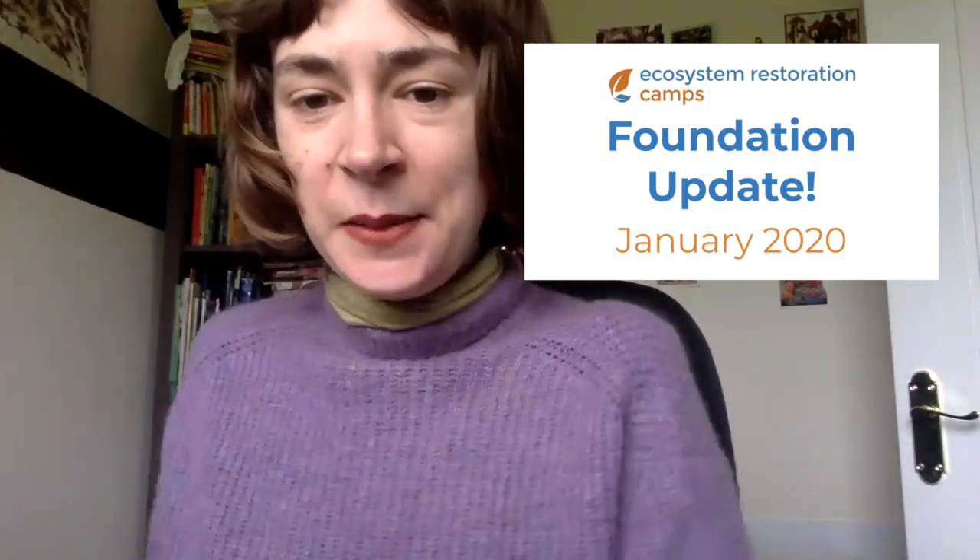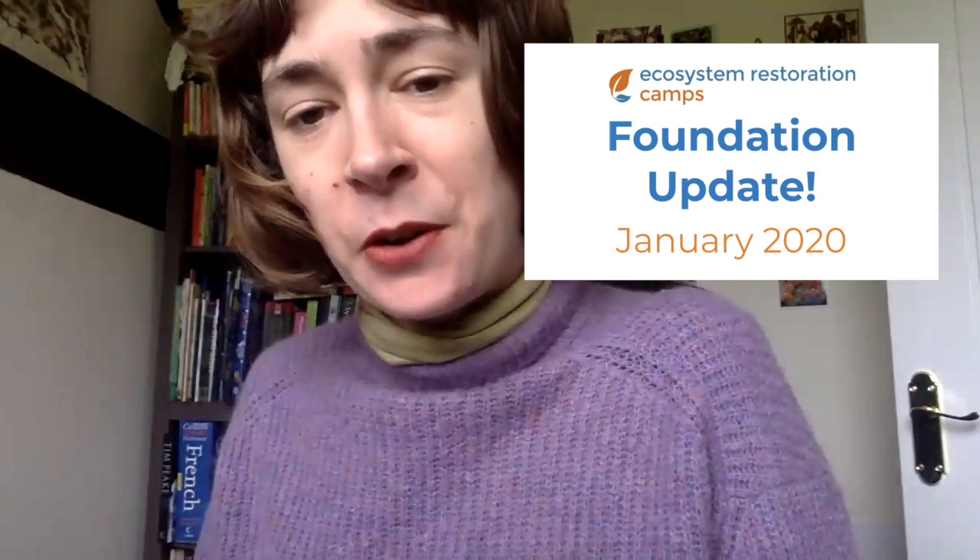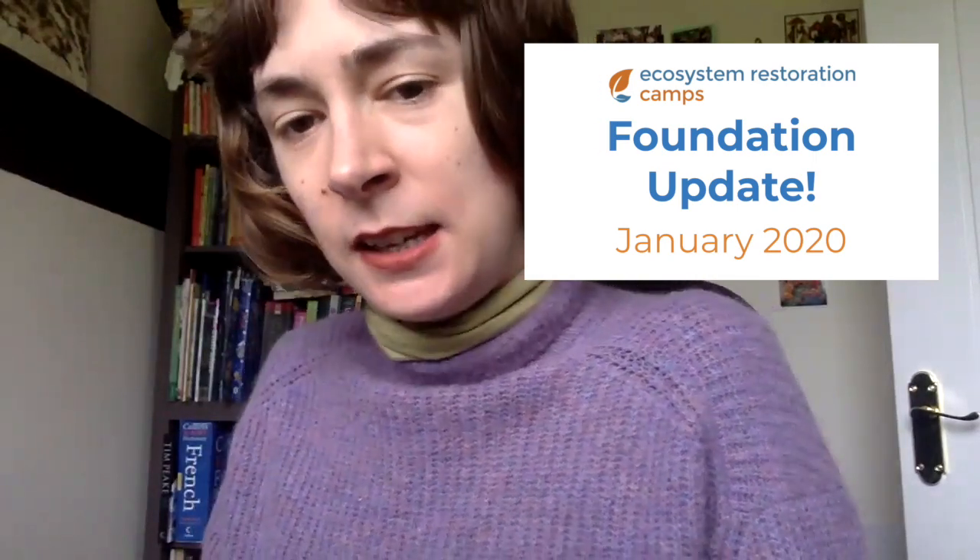Hello everybody, my name is Ashley and I am here today to give you an update on what is happening at Ecosystem Restoration Camps. This is a new idea we've had to create videos that will explain what's been happening with the foundation each month, so that you have a better idea, because so much is happening and quite often not communicated straight away. So this is January's update.